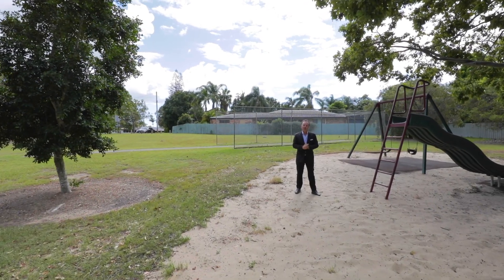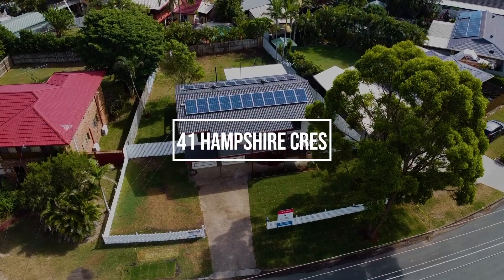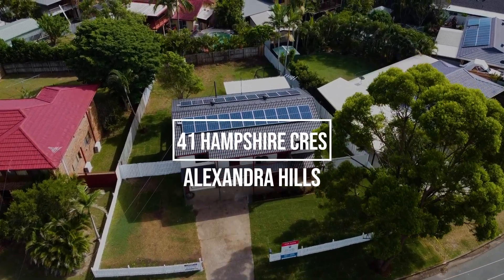This is one you want to arrange a private inspection straight away. Give us a call.